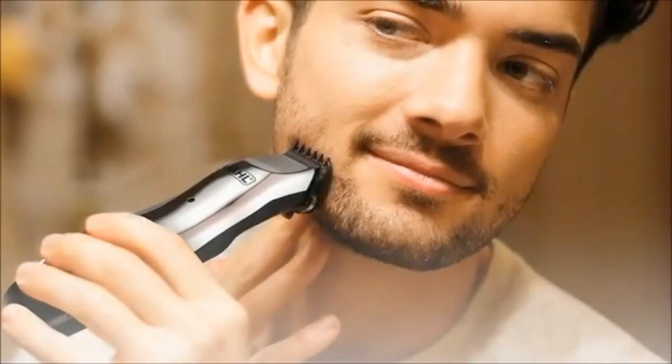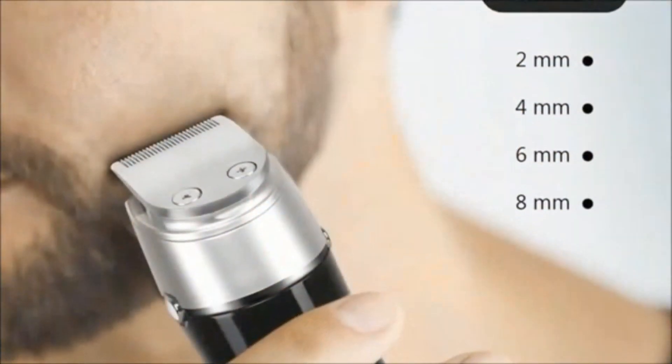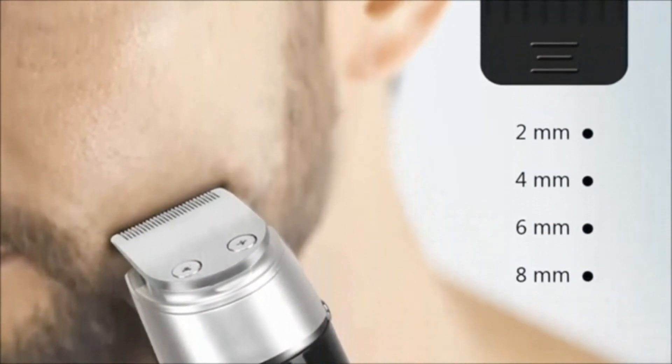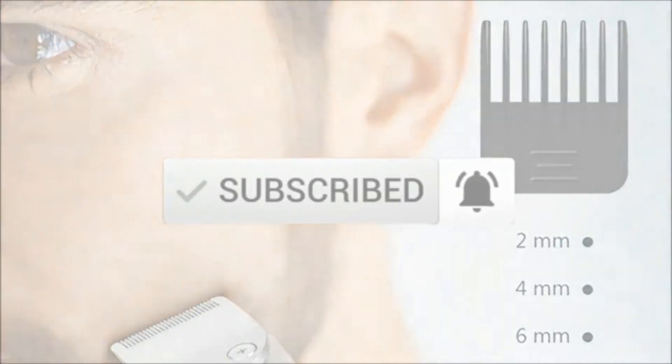Are you trying to find the best beard trimmers for your budget? In this video, we review the top 5 trimmers on the market. I compiled this list taking into account factors like cost, value, and toughness. You may read the description below to learn more about these products, and be sure to subscribe for more.